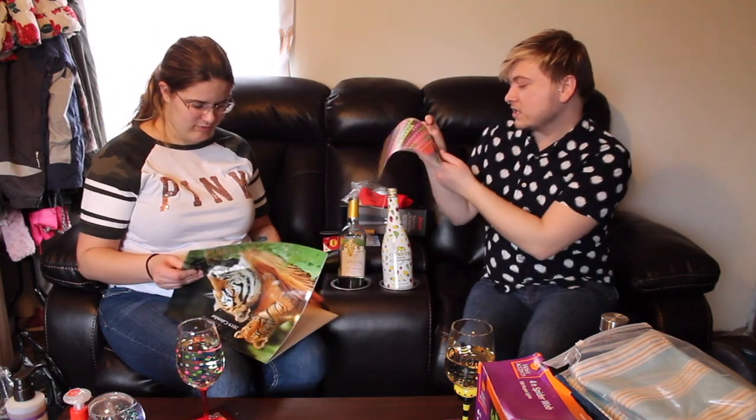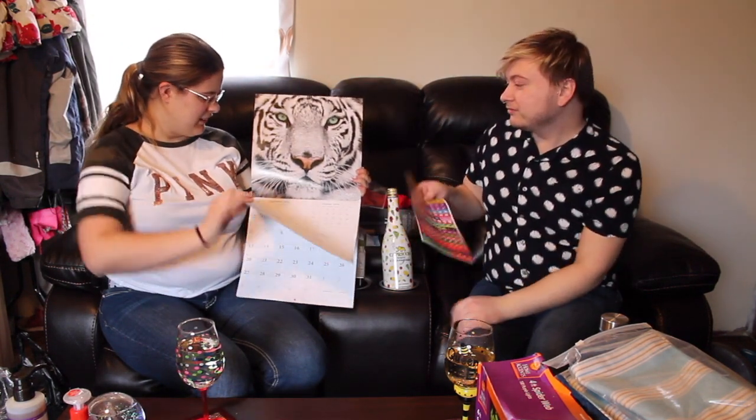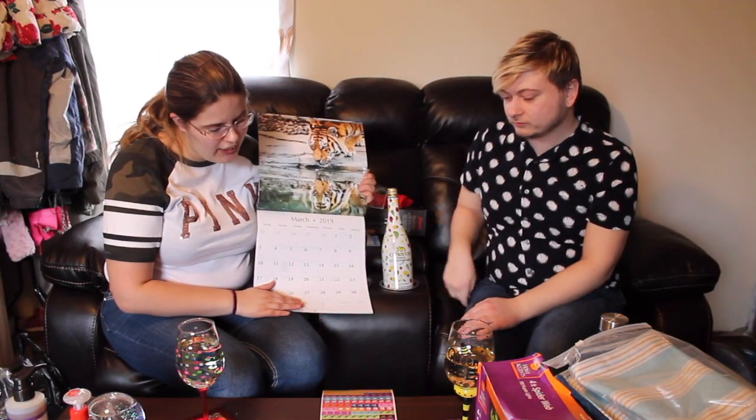Tiger calendar — it was so freaking awesome that I found this. Calendars are not cheap — isn't it so cute? It came with stickers! You could probably get this at the mall for what, $15? Here's March. We better mark my birthday on here — where's the sticker? So cool — I didn't even know there were stickers in it when I bought it.